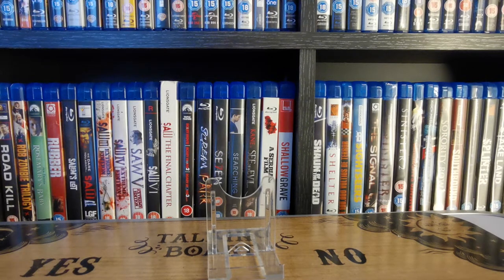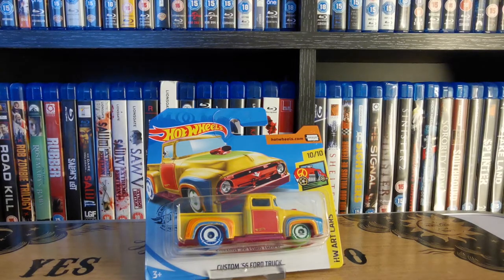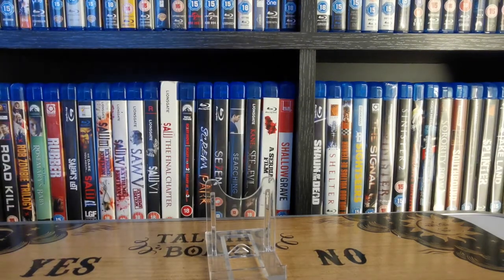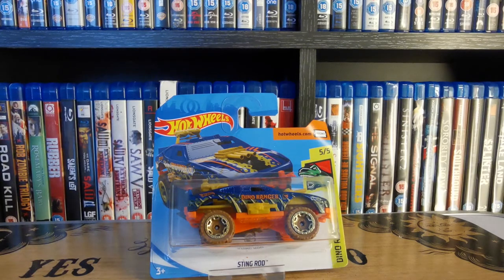Next up, another truck I managed to pick up a couple of so I could have one on the display shelf. Part of the Art Cars series with funky colours — that's a Custom '56 Ford Truck. Then we have quite an odd looking one, but again with it being a treasure hunt we had to pick it up. That's Sting Rod, part of the Dino Riders series — you can see there's guns at the top, all kinds of oddness. Maybe something you'd have seen in a futuristic Jurassic Park movie.